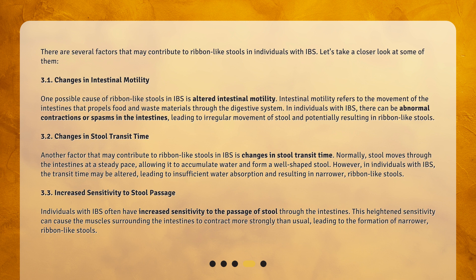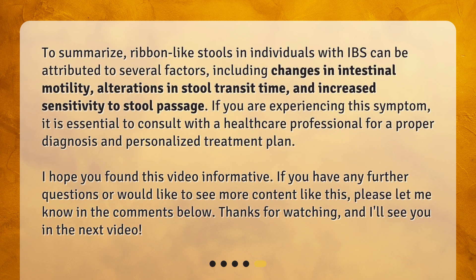Third, increased sensitivity to stool passage. Individuals with IBS often have increased sensitivity to the passage of stool through the intestines. This heightened sensitivity can cause the muscles surrounding the intestines to contract more strongly than usual, leading to the formation of narrower, ribbon-like stools. To summarize, ribbon-like stools in individuals with IBS can be attributed to several factors, including changes in intestinal motility, alterations in stool transit time, and increased sensitivity to stool passage. If you are experiencing this symptom, it is essential to consult with a healthcare professional for a proper diagnosis and personalized treatment plan.